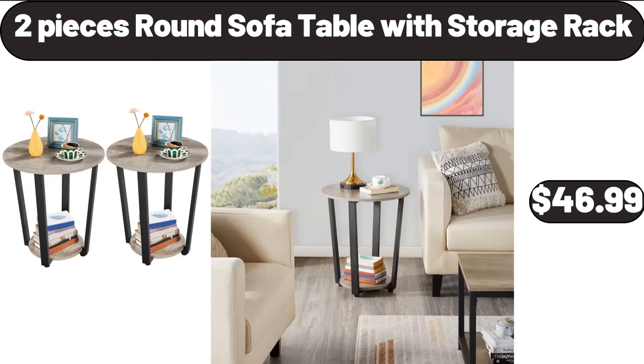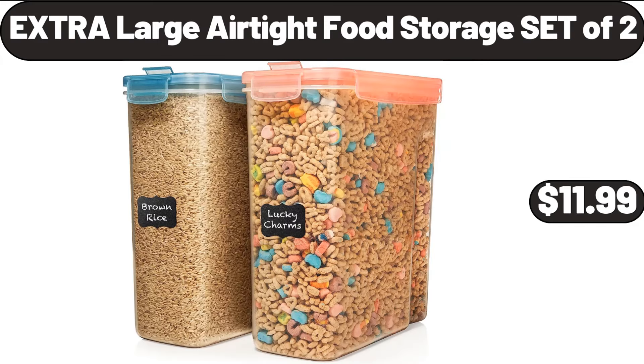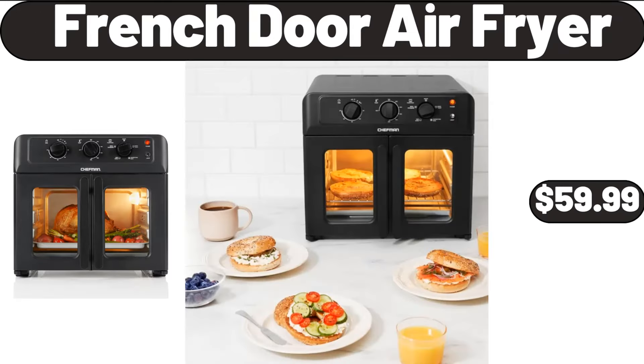2-Pieces Round Sofa Table with Storage Rack, $46.99. Extra Large Airtight Food Storage Set of 2, $11.99. French Door Air Fryer, $59.99.